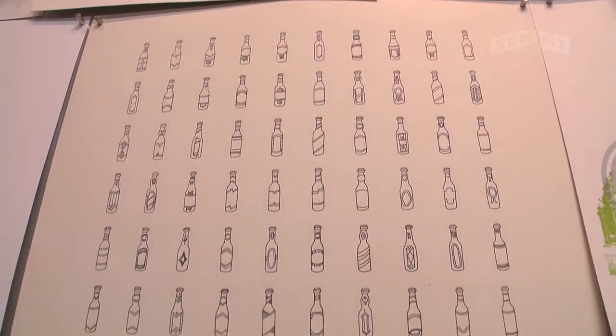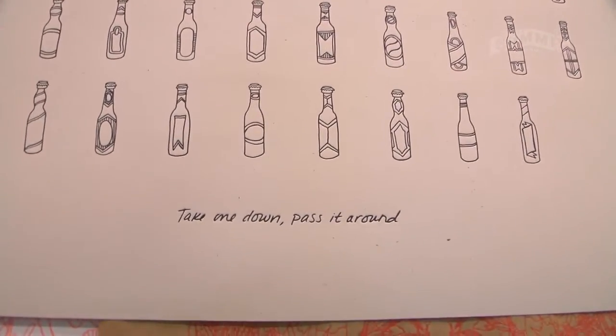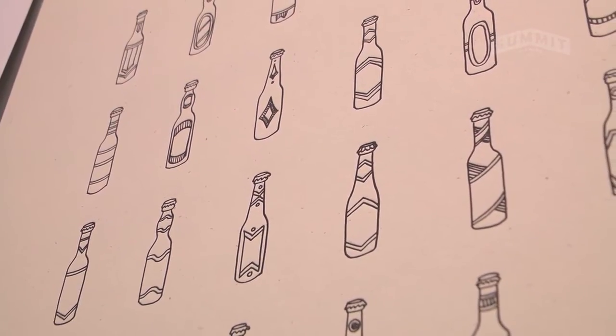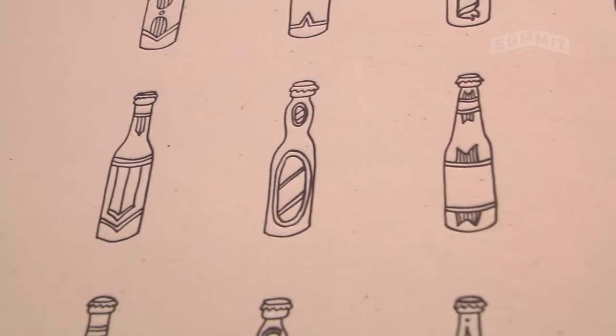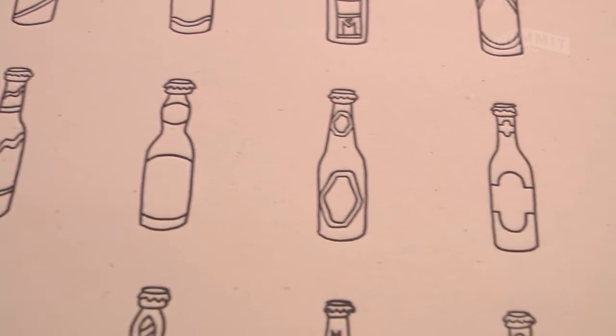Last year we were part of the Posters and Pints show and we did an interesting letterpress take on 99 Bottles of Beer — a little sketched-out 99 different bottles of beer on a poster that was a one-color letterpress. We're excited to be back again this year for a surprising result — no spoilers. We're excited to be one of 40 artists at the Posters and Pints show in Northeast Minneapolis at Uppercut on May 30th. We'll see you there.